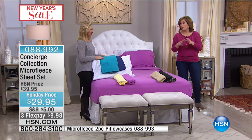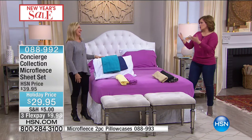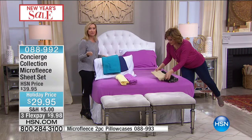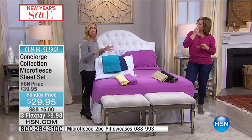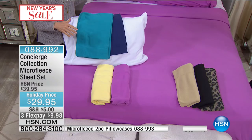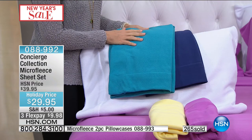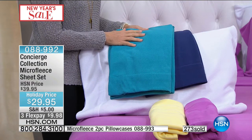These feel so soft. When you lay your head down, it's a head-to-toe experience. You wrap yourself in your sheets — your mattress is important, your topper is important, but your sheets are what you slip into, what you feel, what you cuddle in. You are in your sheets more than in your clothes all day.